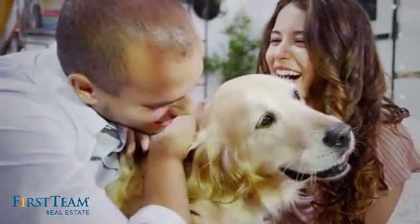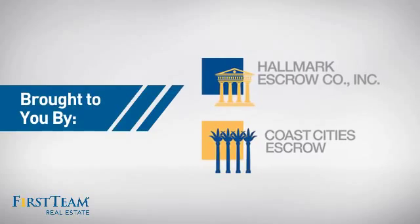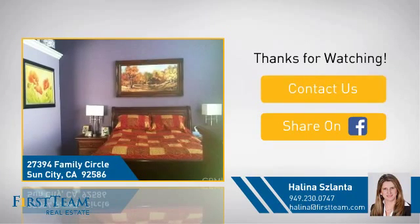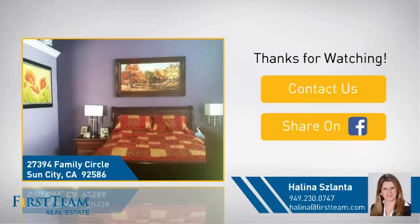All these great features add up to a property that might be not just your next house, but — if you're interested in learning more, click on screen to contact us for more information or share this property with your friends. We look forward to hearing from you.